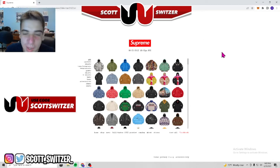What's up, it's Scott. I'm making this video to do my reactions to the Supreme Fall/Winter 2022 lookbook and everything in it. I'm on the Supreme website right now — it drops in two days. Pretty excited, new season, ton of good stuff, so let's get into it. I'm gonna show you my honest reactions.